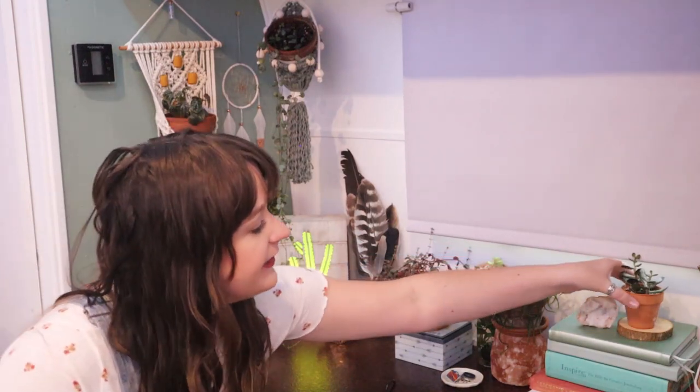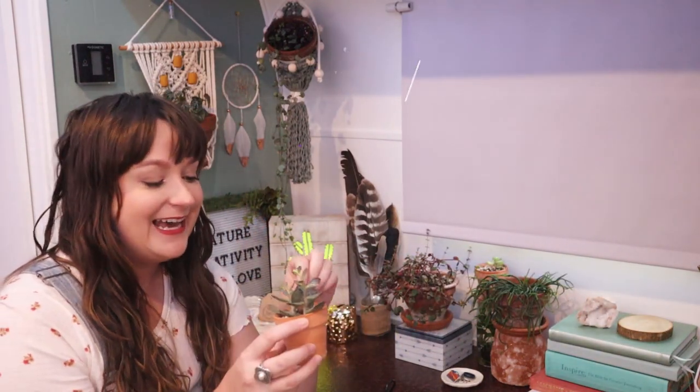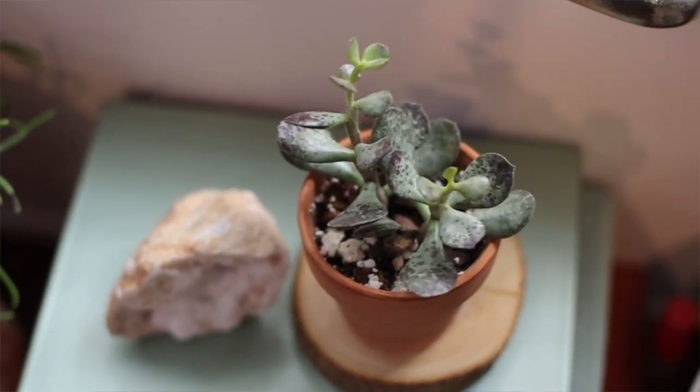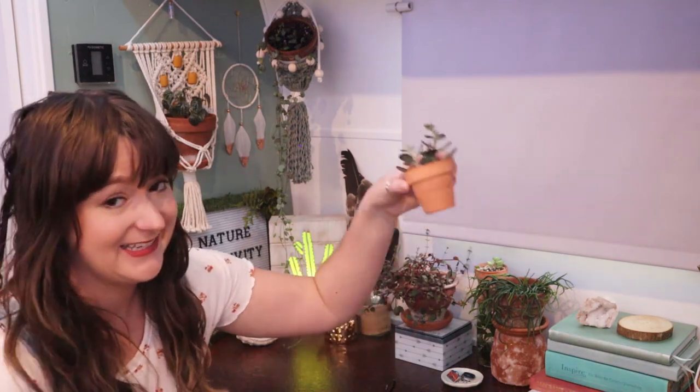And then lastly over here we have another little succulent and this one is calico hearts. The variegation on this is just so pretty with the dark, magenta chocolatey speckles on the ends of the leaves. Very pretty, and he's an easy one — does great indoors.